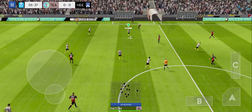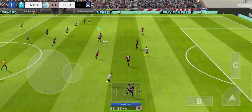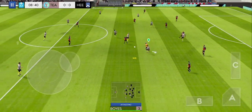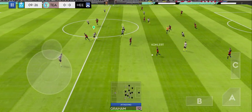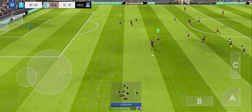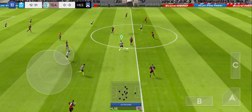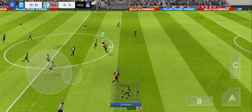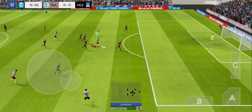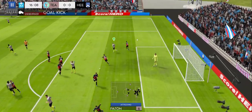Oh, well intercepted. Well cut out. What technique — oh, he did really well there. That's nicely played. Can he finish it? He should have been on target.